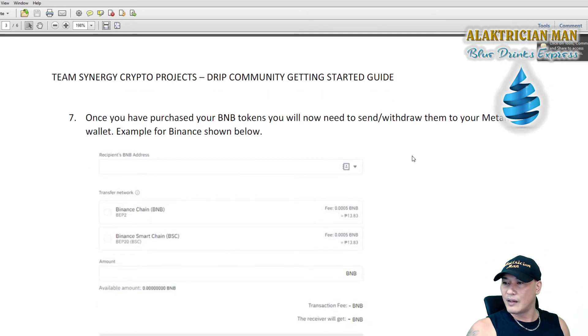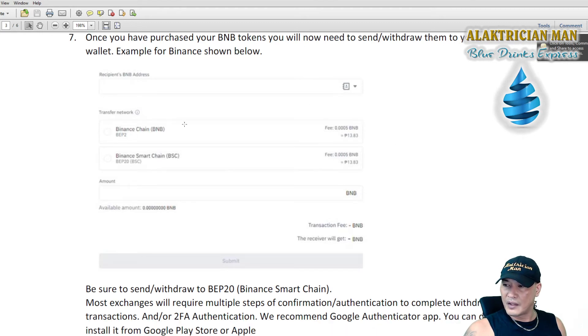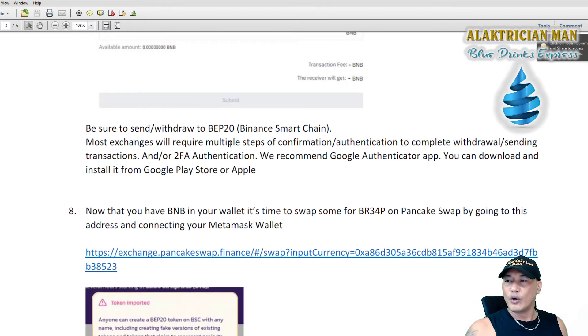Once you've purchased your BNB, you'll need to send it through to your MetaMask wallet. When sending from Binance to your MetaMask address, there's an important distinction: BNB has two options — Binance Chain BNB (BEP2) and Binance Smart Chain BSC (BEP20). You must send via BEP20 so it's on the Binance Smart Chain. Also, most exchanges require multi-step confirmation authentication for withdrawals. We recommend using Google Authenticator, which you can download from the Play Store or Apple App Store.